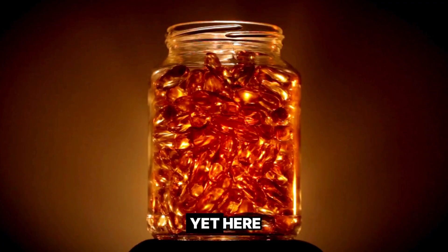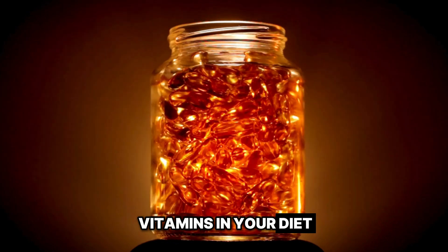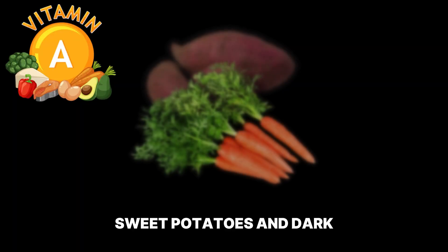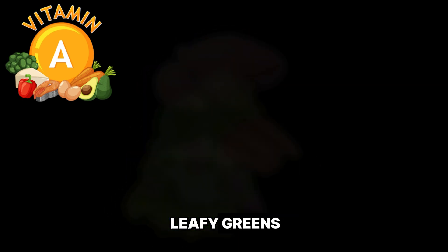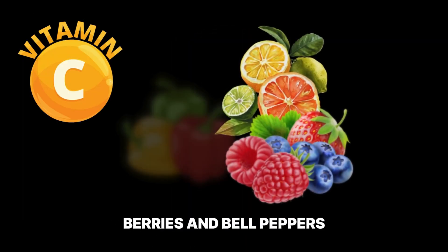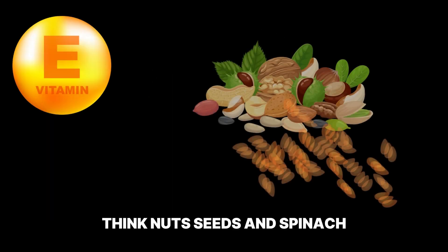Here are some quick tips on how to include these vitamins in your diet to help support healthy skin. For vitamin A, think carrots, sweet potatoes, and dark leafy greens. Vitamin C can be found in citrus fruits, berries, and bell peppers. And for vitamin E, think nuts, seeds, and spinach.